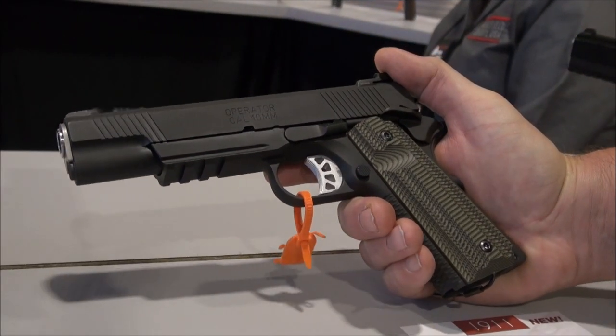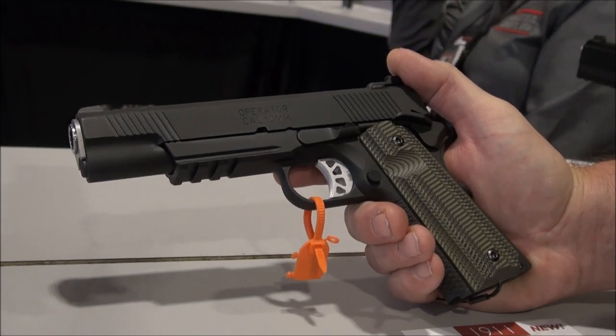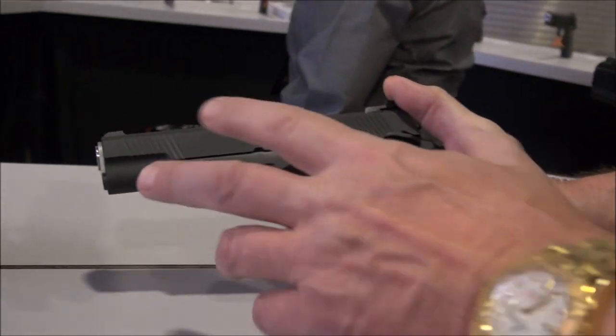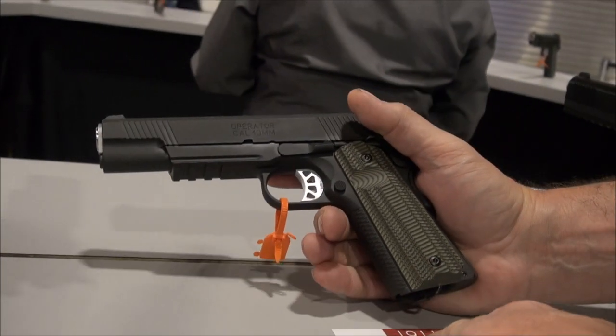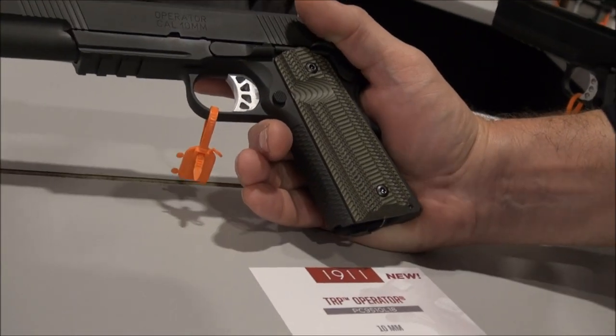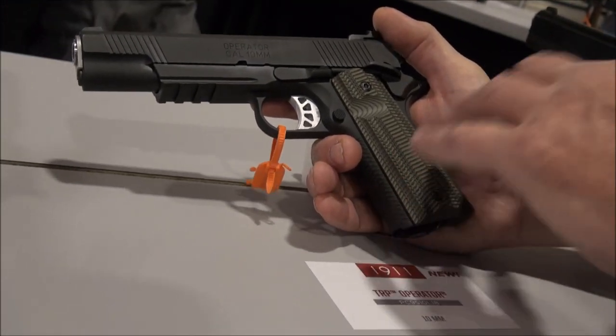We're looking at the brand new 10mm from Springfield, and a lot of people have been waiting to see this. I'm going to show you this one in 5 inch and another one in 6 inch. This is part of their TRP line, but let me point this out to you right now — this is like the TRP line but on steroids.